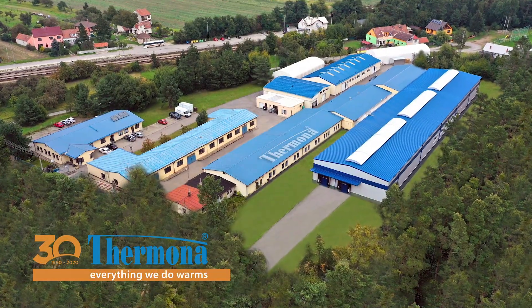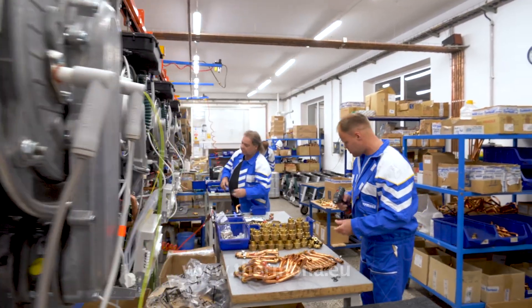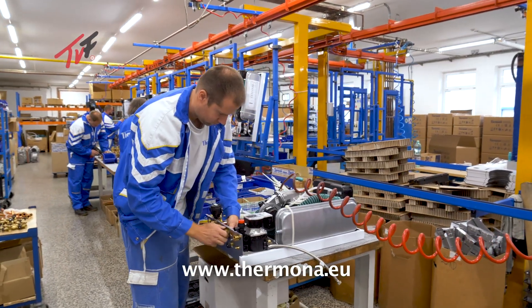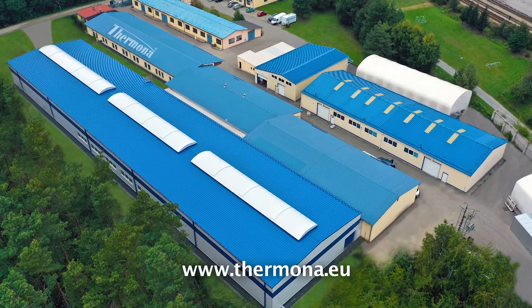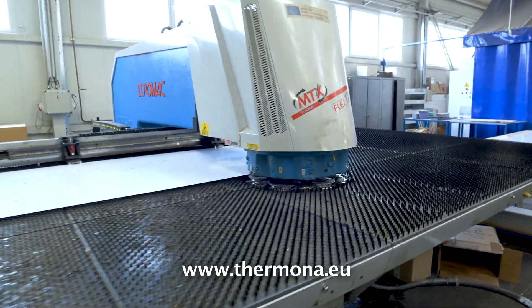This year, the company Termona, the biggest Czech producer of gas and electric boilers, is celebrating its 30th anniversary since its foundation. We visited Termona's manufacturing plant in Rapotica, not far from the Moravian metropolis of Brno.